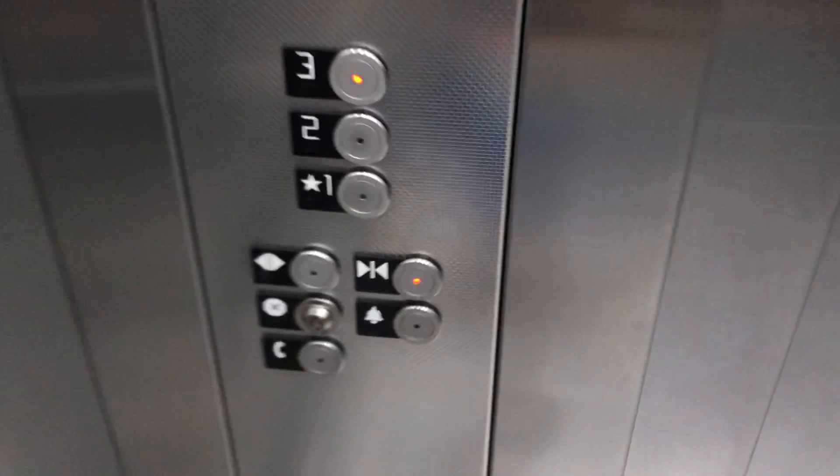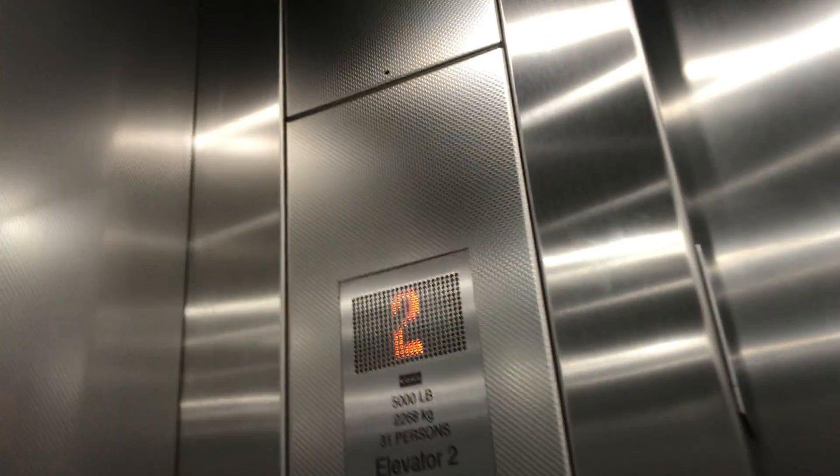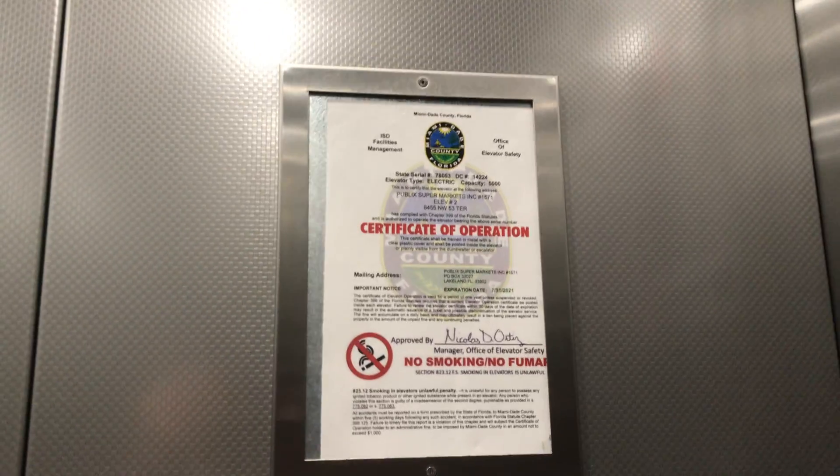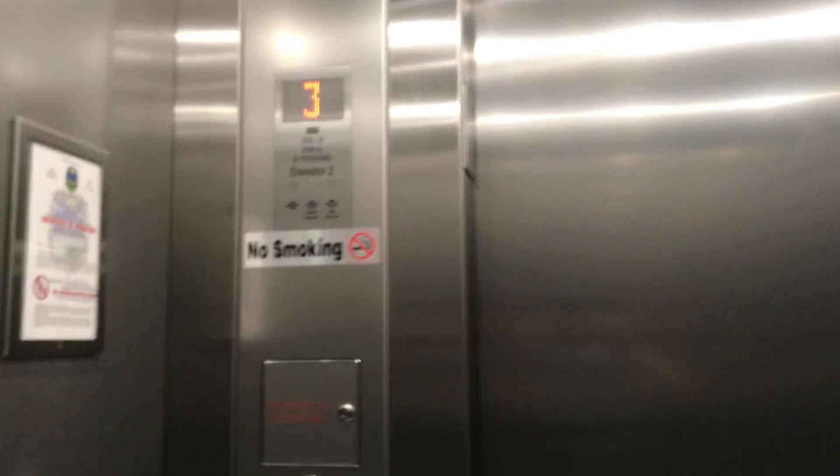Head up to three. Here's a cab view. This is a really nice elevator. 5,000 pounds capacity. Certificate. This is exactly like the ones on Sunny Isles Beach.